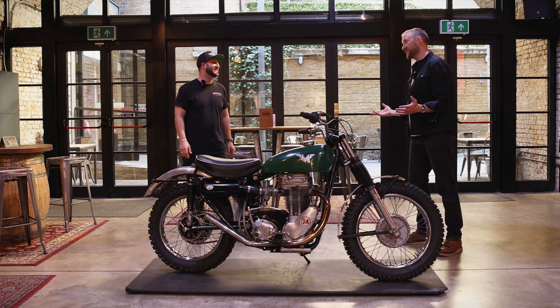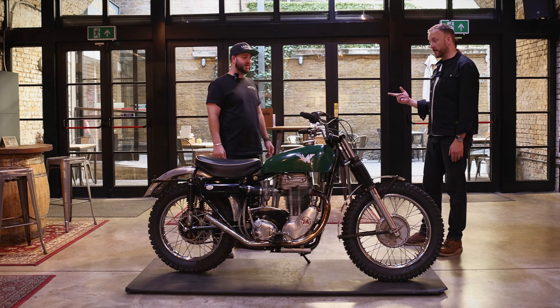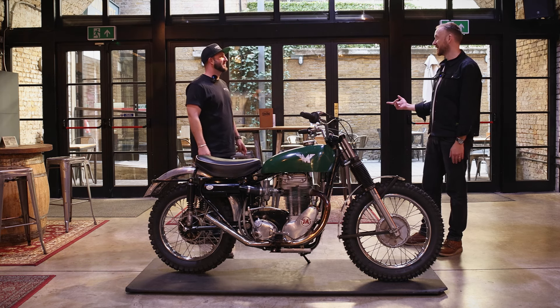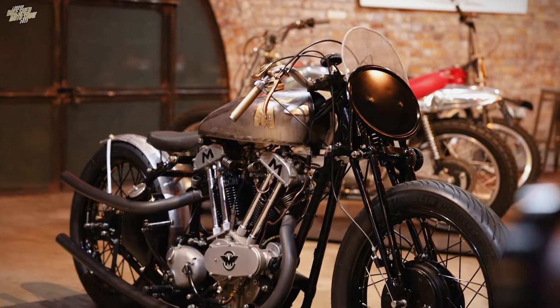This isn't your first video with us. No, it isn't. Last time you were here we were talking about your sprint bike — the Brooklands 1000cc sprint bike. And that was our 2023 Show Poster bike.